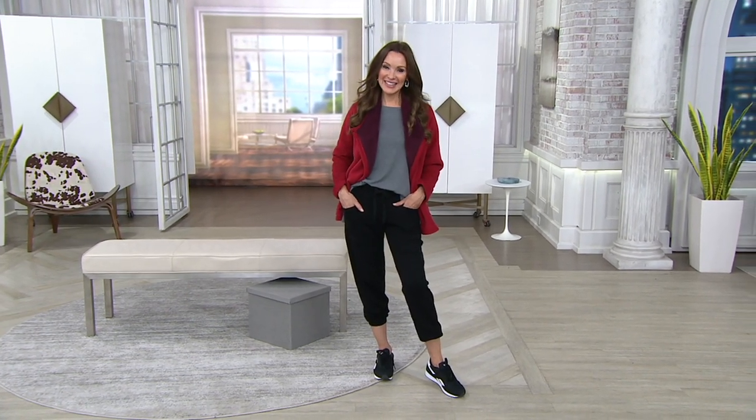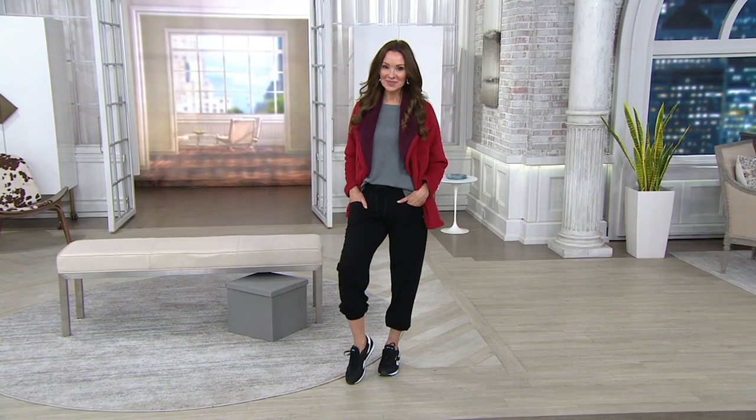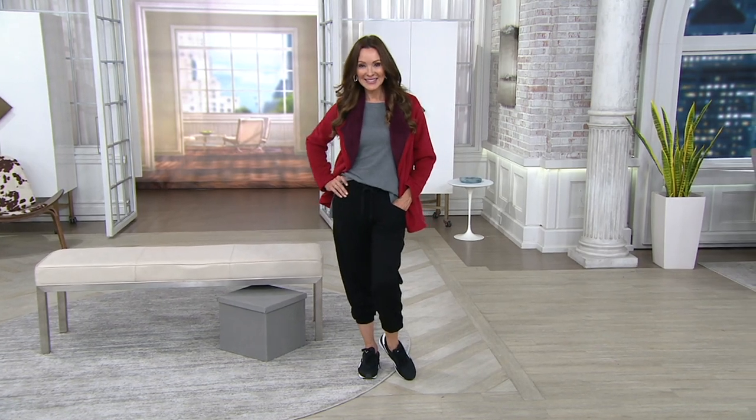We do two different inseams. We're going to have the regular that you see on Angela and Suzanne, and we're going to have the petite that you see on me, which are very limited, so do not wait. We're going to have an easy pay, buy more, save more.